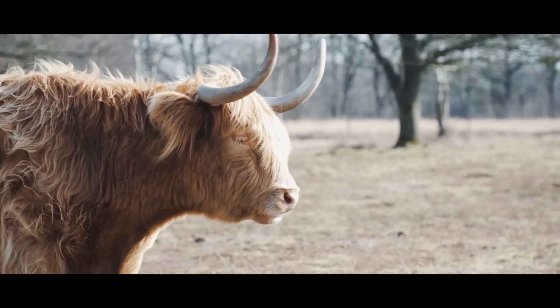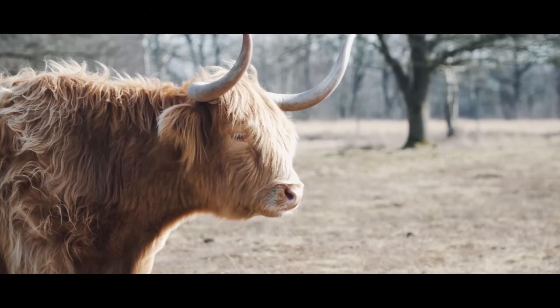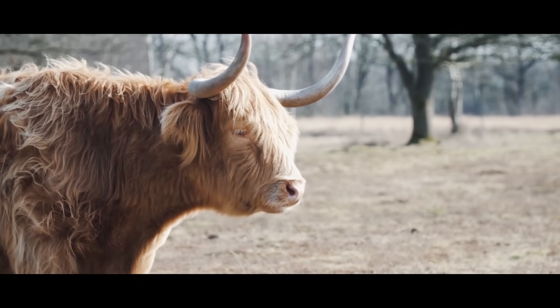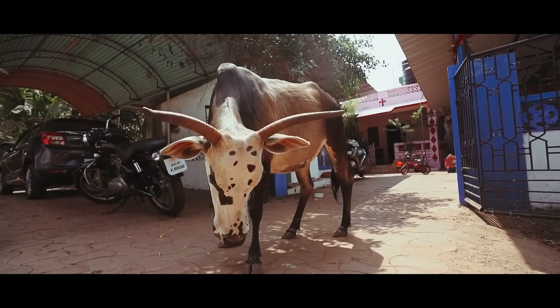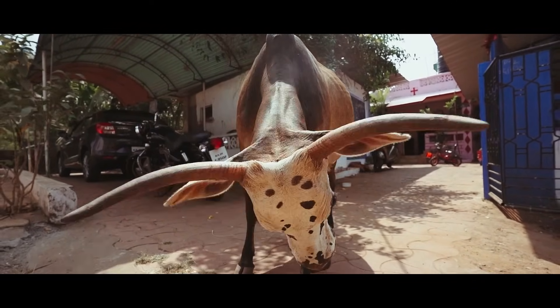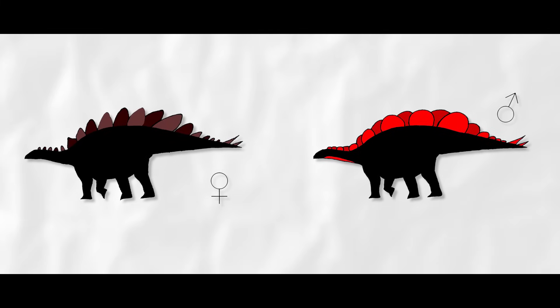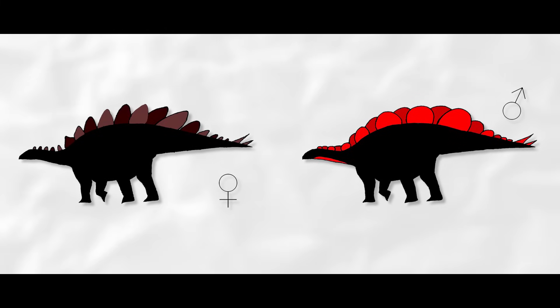Bovids are large four-legged plant munchers with display features in both sexes made up of a bone core covered in keratin sheaths fed by copious blood vessels. Since males tend to invest more energy into their visual displays, Saita speculates that the wide plate may have belonged to the male, while the tall, skinny plates belonged to the female.